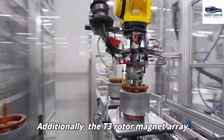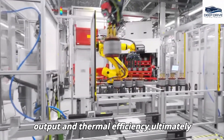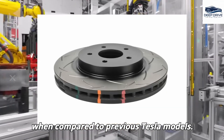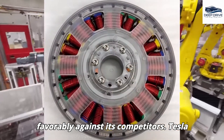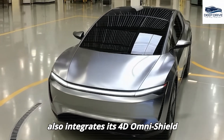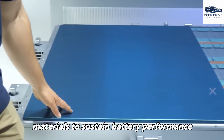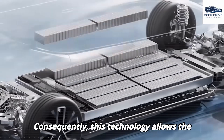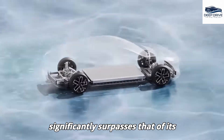The T3 rotor-magnet array plays a pivotal role by enhancing torque output and thermal efficiency, achieving superior performance metrics compared to previous Tesla models. Tesla also integrates its 4D Omni-Shield technology, which employs advanced materials to sustain battery performance even in extreme temperatures, allowing the Model 2 to achieve a verified range that significantly surpasses that of its rivals.